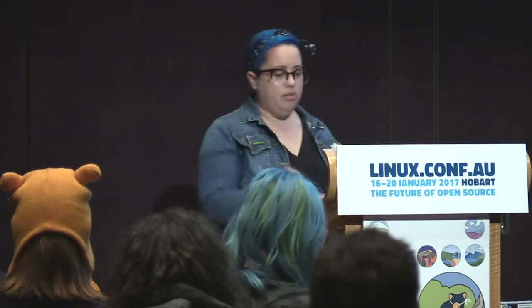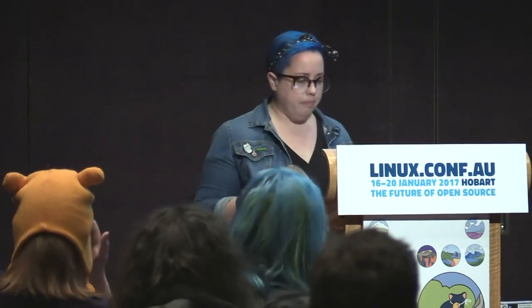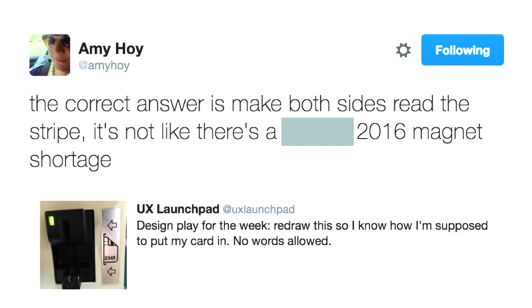Users are going to try and create a workaround anyway. If you've ever designed or coded a product or maintained an open source project, you know how painful it is when people create workarounds and then you change something and they say 'you broke my entire workflow.' Those workflows arise because you're not listening to the needs of your users. The example here is a magnetic card reader — why do I have to know which way to put my card in? Why can't the technology just cater for whatever way I put it in? It's not like magnets are in shortage.